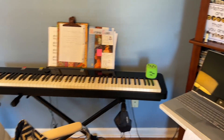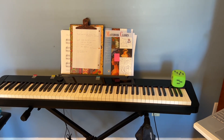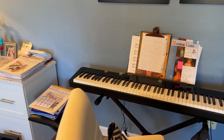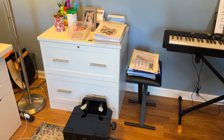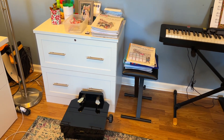Here on the music rack for the digital piano is music that I have pulled out to use with online students, and I tend to just sort of keep it out rather than put it away in between those students.